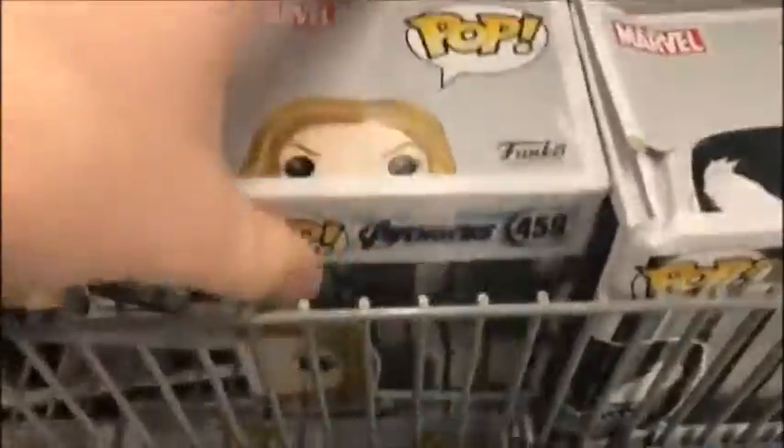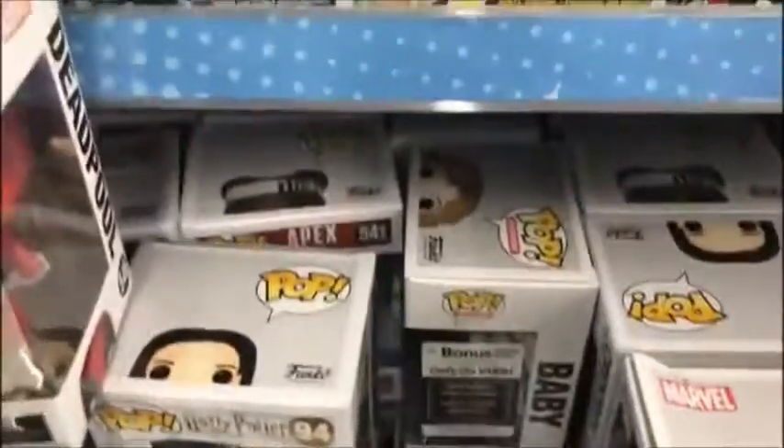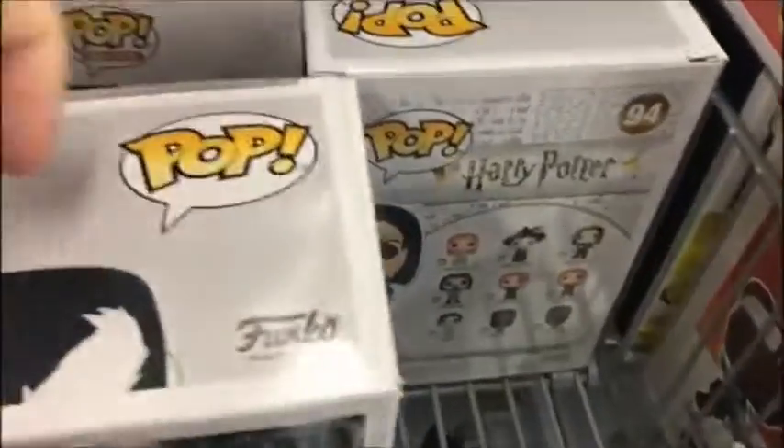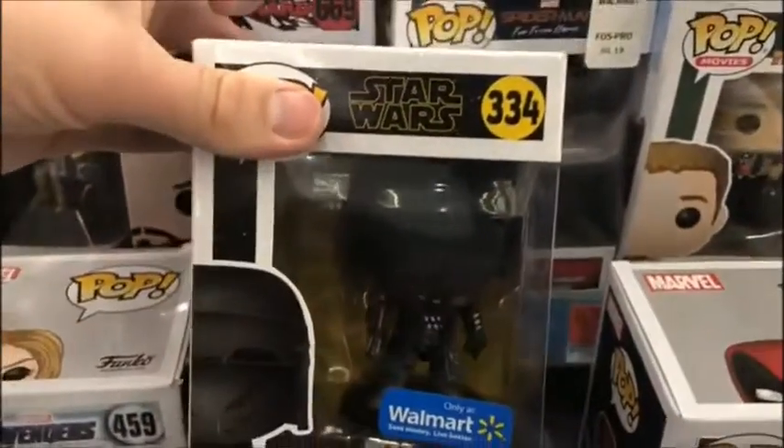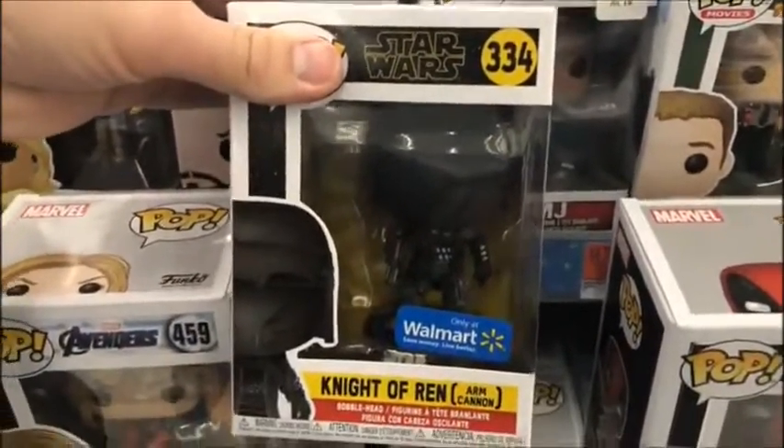I'm only trying to collect the MCU movie pops though, because my collection's getting way too big. There's that huge neck Captain Marvel — they still haven't pawned that off on anyone. What's back here? A Snape, you got a Venom. There's a Knights of Ren Walmart exclusive — sooner or later I'll be picking that up. Looks like it's going to be later for now.